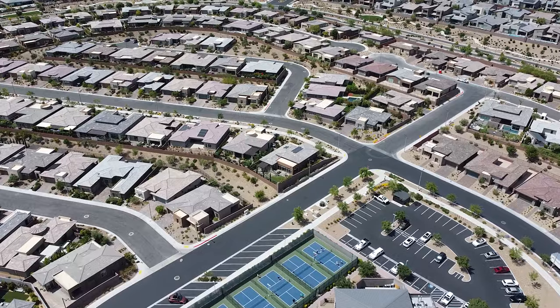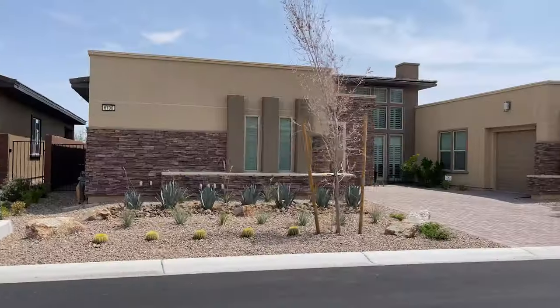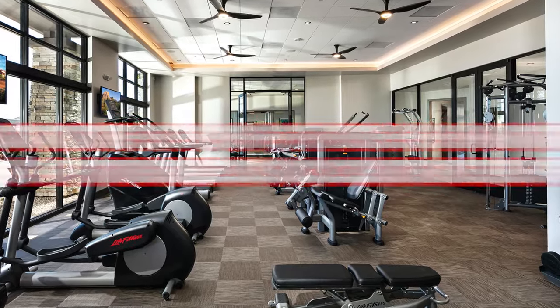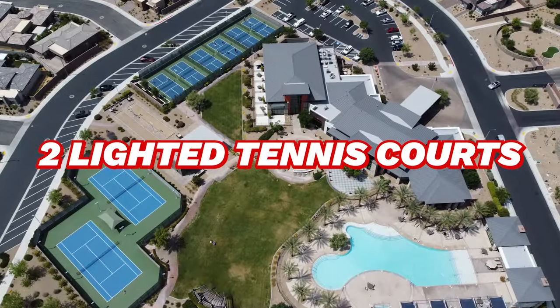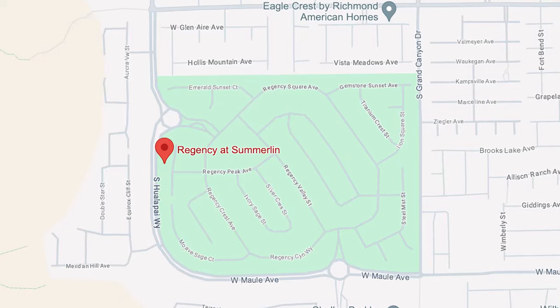Number eight on our list is Regency at Summerlin — a 100-acre, guard-gated, 55-plus retirement community built by Toll Brothers in Summerlin South. Developed between 2016 and 2023, it has a total of 448 single-family homes. Regency offers luxurious amenities such as a 22,000-square-foot clubhouse with a state-of-the-art fitness center, yoga studio, pool tables, resort-style outdoor pool and spa, indoor heated lap pool, six lighted pickleball courts, two lighted tennis courts, two bocce ball courts, concierge service, and much more. They're not cheap — they're some of the more expensive homes in Summerlin, as you'd expect from Toll Brothers. It is a newer retirement community that has completely sold out, so all homes for sale are resale.